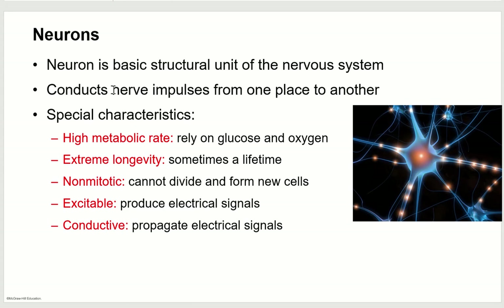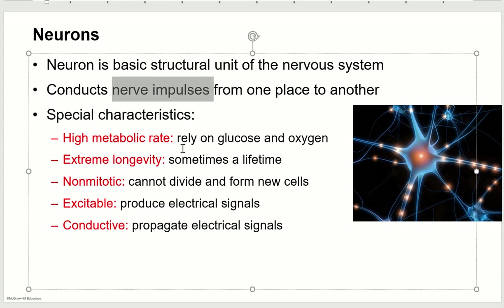Neurons conduct what we call nerve impulses, and that's just another term for an action potential. That is the signal that carries information from one place in the body to another — and it may be from one place in the brain to another as well.